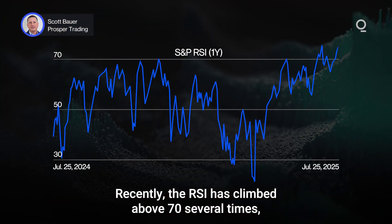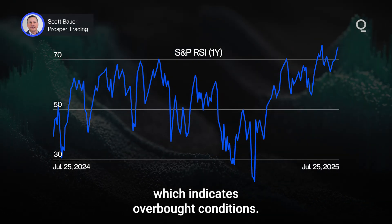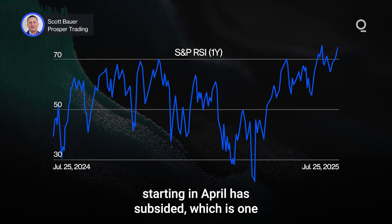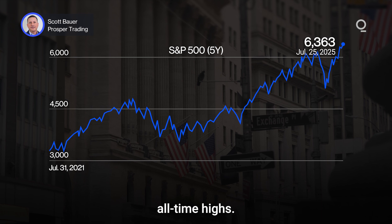Recently, the RSI has climbed above 70 several times, which indicates overbought conditions. Some of the tariff uncertainty that rocked the market starting in April has subsided, which is one of the main reasons the market has climbed near all-time highs.